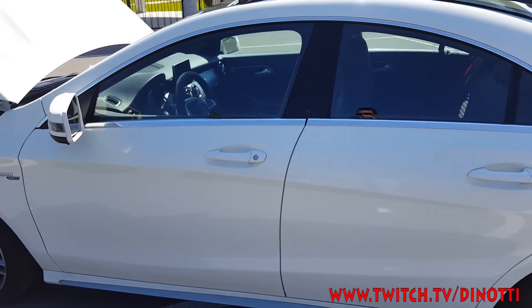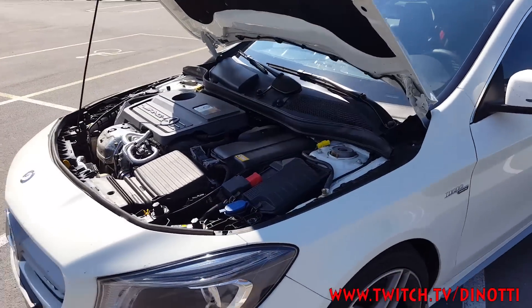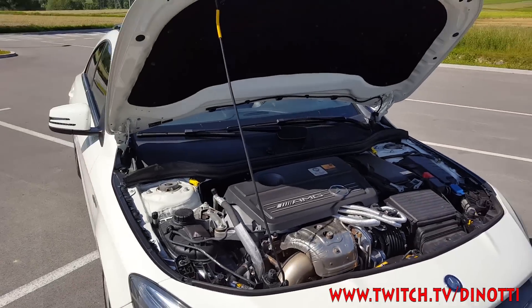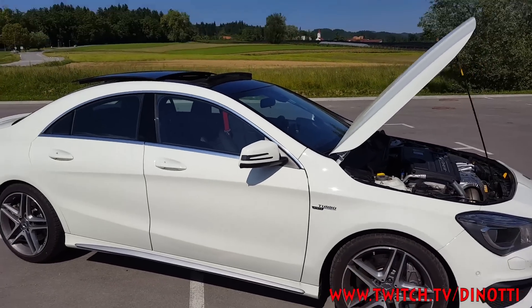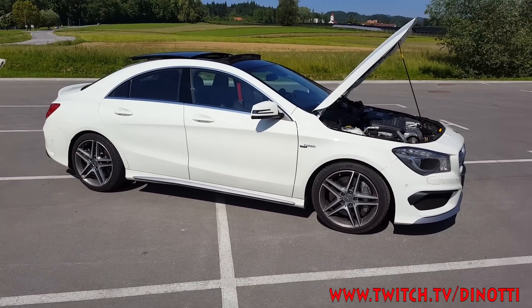So guys, this is it — what do you think? Comment, like, share, and don't forget to come to my Twitch, the link is down below. If anyone wants their car reviewed, call me — I'll put it on YouTube. See you guys, bye!